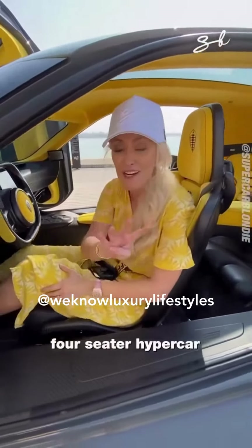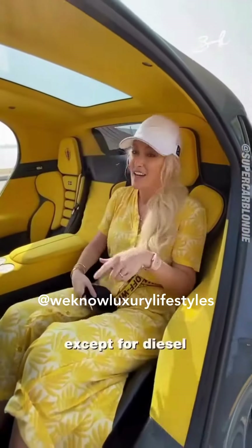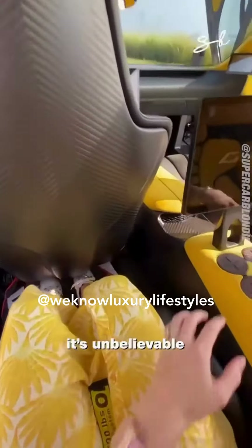You can run this baby on renewable energy or fully petrol — pretty much anything except diesel, don't put that in here. This is the back seats, and you've got so much room it's unbelievable.